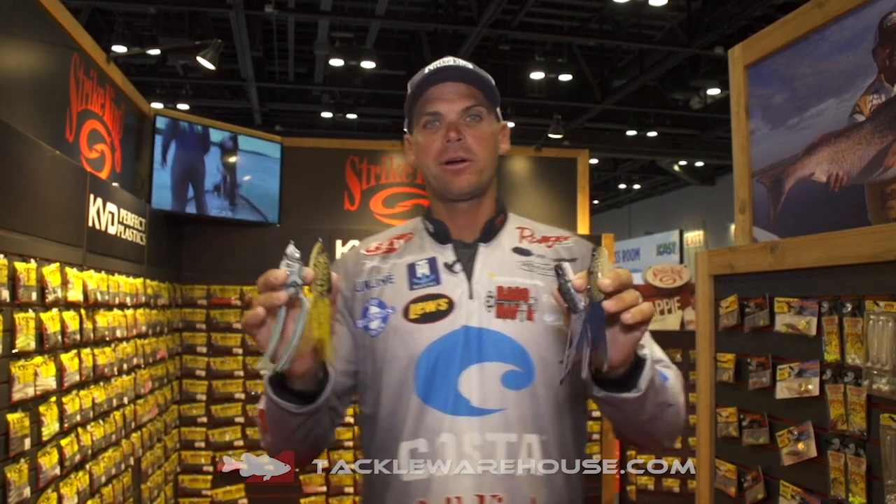I'm here at the Strike King booth at ICAST 2019. I wanted to show you all our new colors for the Strike King Pad Perch, the Popping Perch, and the Sexy Frog.